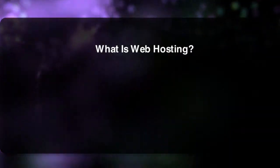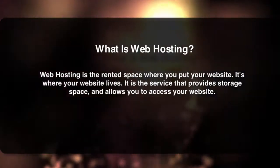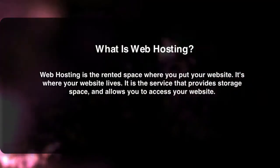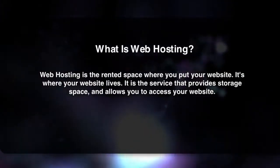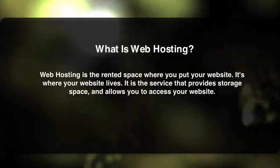So what is web hosting? In a nutshell, web hosting is the rented space where you put your website. It's essentially where your website lives — the service that provides storage space and allows you to access your website. If you have a website, it has to be hosted somewhere. There's no getting around that.